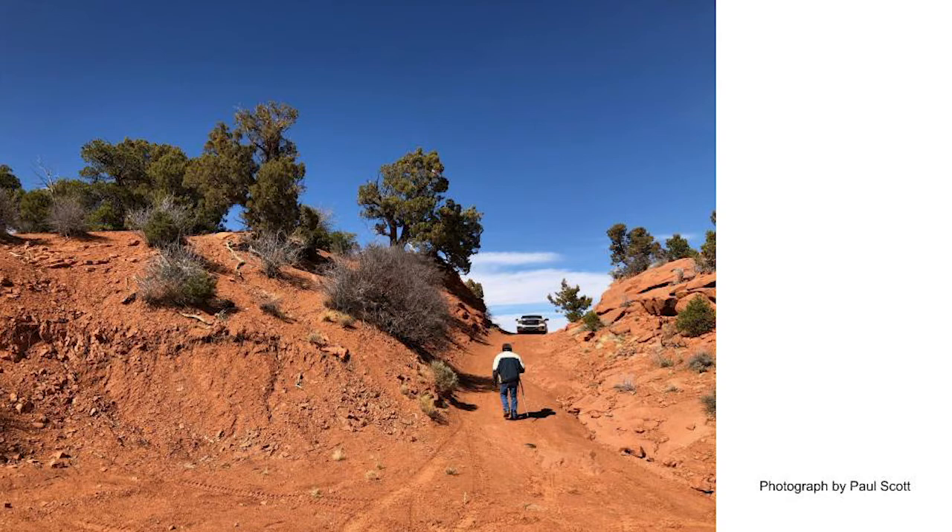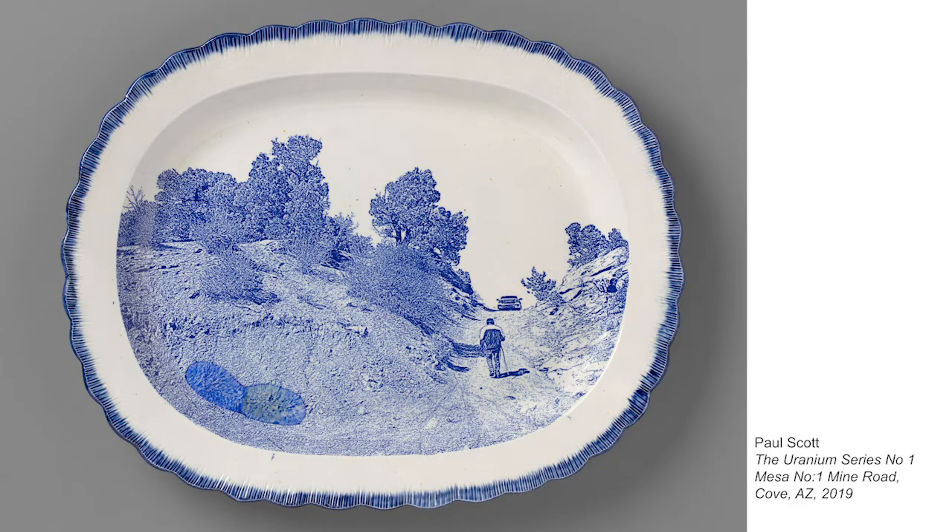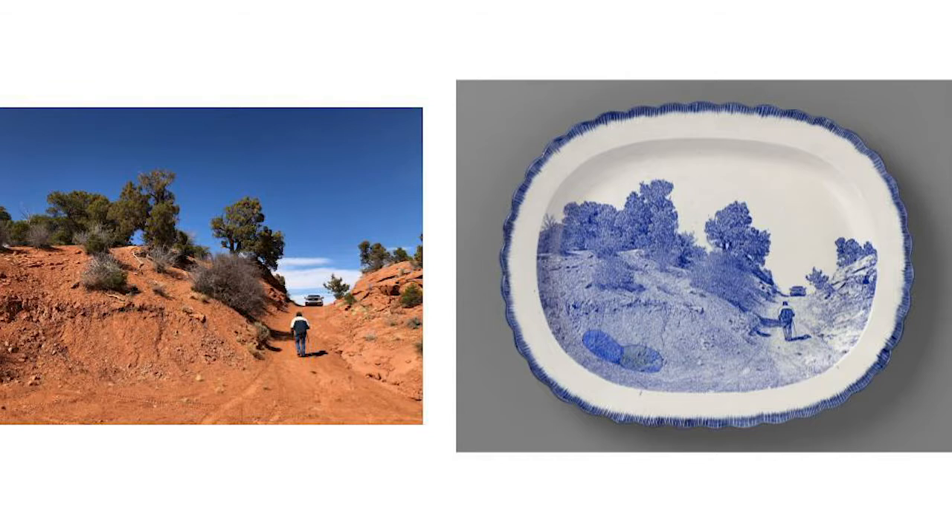In the picture, we see Timothy Benally, a member of the Navajo Nation, a Native American territory that spans land in Arizona, New Mexico, and Utah. Timothy is walking up a road that leads to a uranium mine where he used to work. Here is a transferware plate that Paul Scott created using that photograph of Timothy walking in the landscape. Paul chose a longer platter-style plate to fit most of the original image in the new composition. There's a lot of white left blank on this plate and the edges remind me of flower petals. There's also a blob-like shape in the lower left corner.